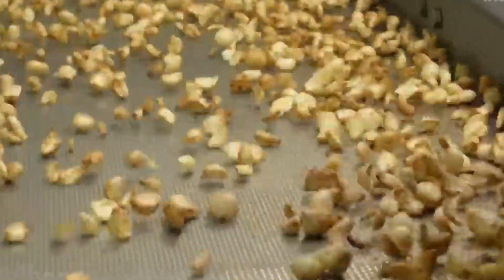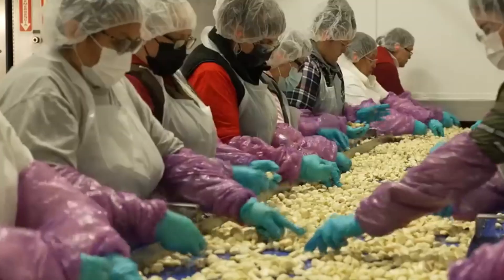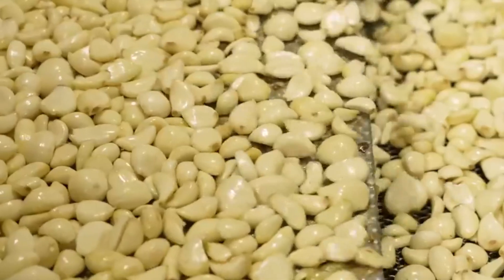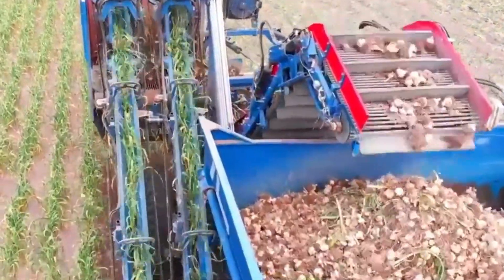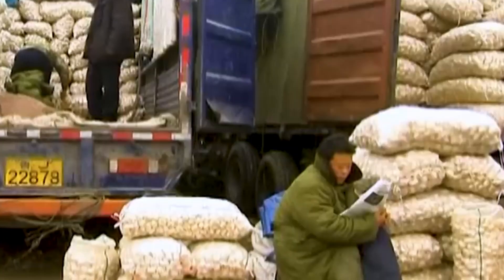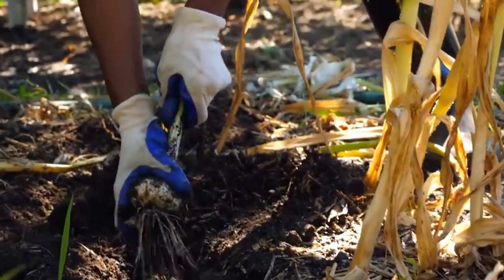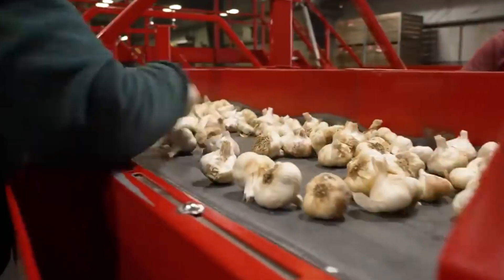What makes this process truly remarkable is the seamless integration of technology and human expertise. Every machine, from the harvesters in the field to the multi-head weighers in the factory, is designed to optimize efficiency without compromising quality. Yet it's the human touch — the farmers, the workers, the inspectors — that brings it all together, ensuring that each bulb of garlic is handled with care and precision.